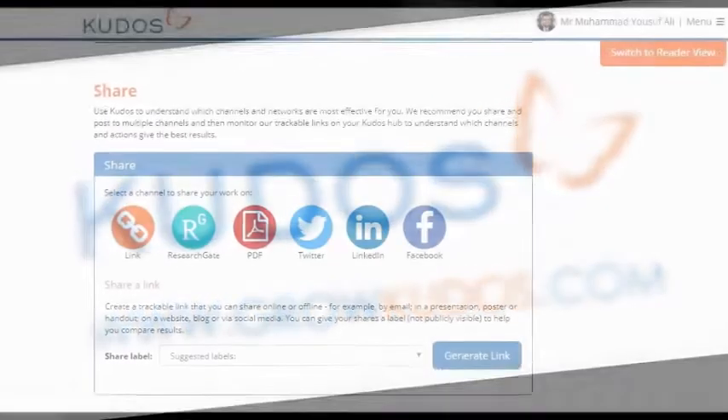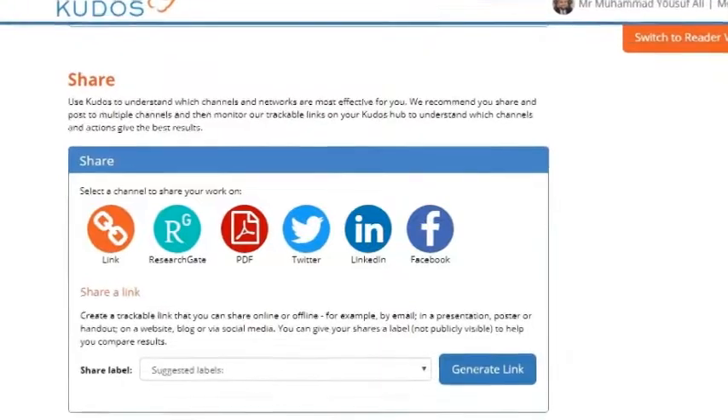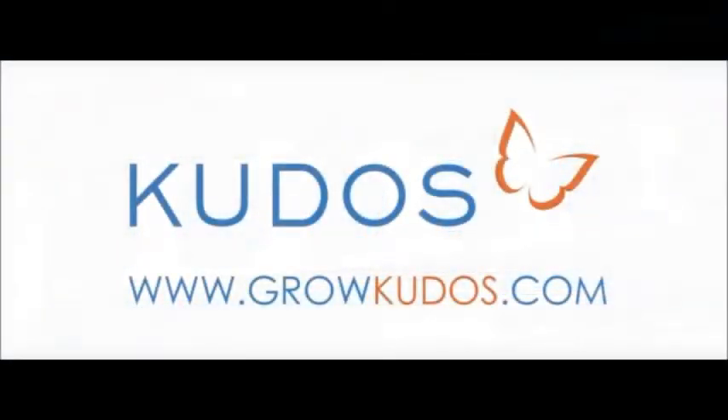As a researcher and librarian, I suggest you join growcodus.com, add your publication, and increase the impact of your research. That is the end of episode number 16. I hope you enjoyed this video — please like and subscribe to the Five Minutes Information channel. We will be back soon with another information source in the next episode. Thank you very much.